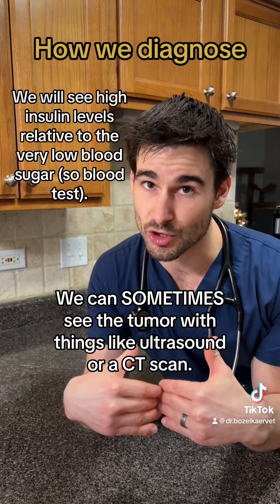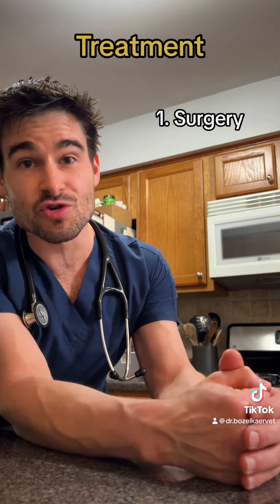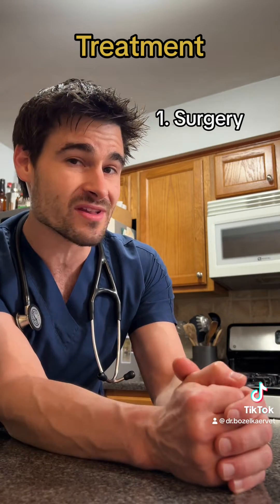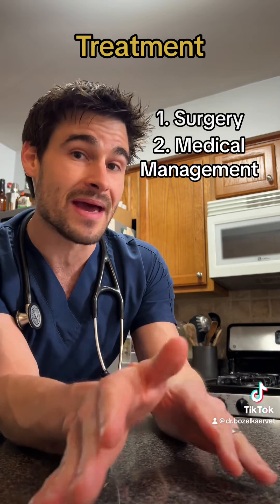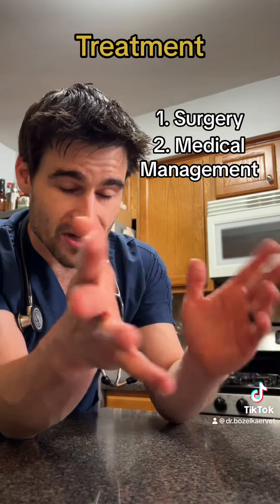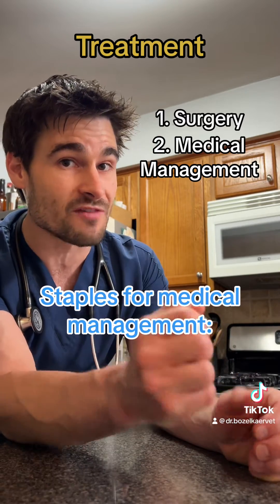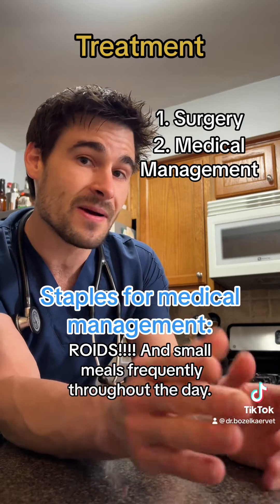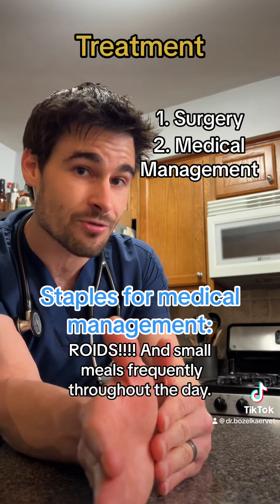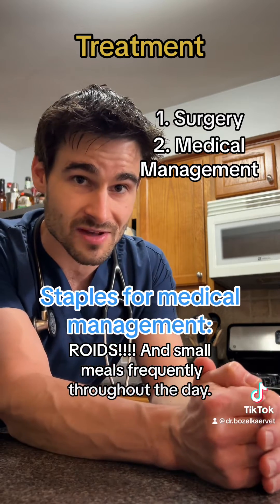We treat insulinomas in one of two ways. Ideally we would go in surgically and remove the tumor, but that's not always a viable option for every patient. The second option is to medically manage the insulinoma. There are various medications we may use depending on how complicated it is to manage, but the two staples are steroids and feeding the pet smaller meals very frequently throughout the day to keep blood sugar levels high enough to prevent clinical signs.